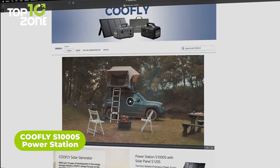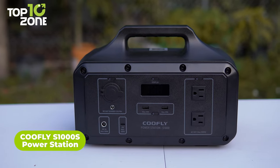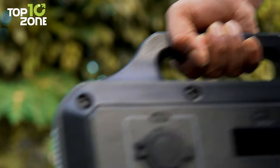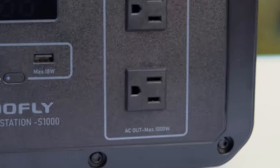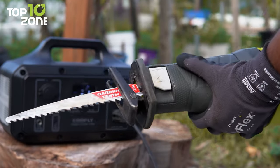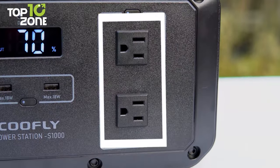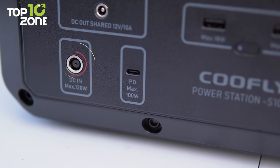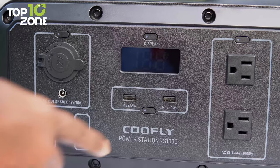With over a decade of experience in the energy storage industry, CooFly is a brand you can trust. Meet the CooFly S1000S Power Station, which will be a perfect addition to your off-the-grid adventures. It has a huge 1,021 Wh high-capacity battery pack and a high output power of 1,000W, which peaks at 2,000W. Reliable power is guaranteed thanks to pure sine wave technology. It can power up to seven devices with its two AC outlets, two USB-A 18W ports, one fast-charging USB-C PD 100W port, one DC port, and one DC car charger port.